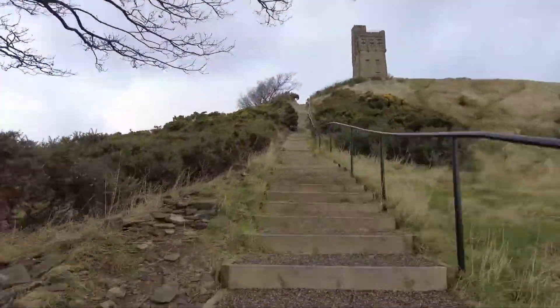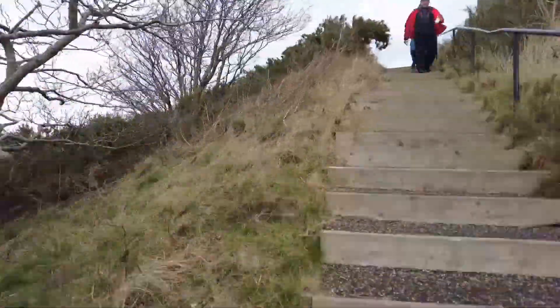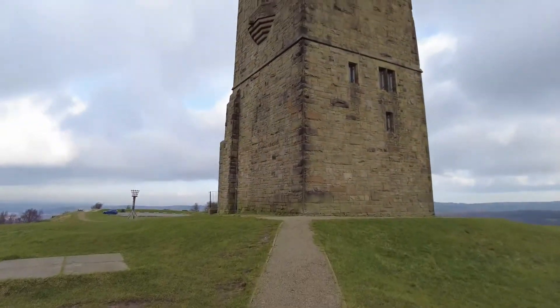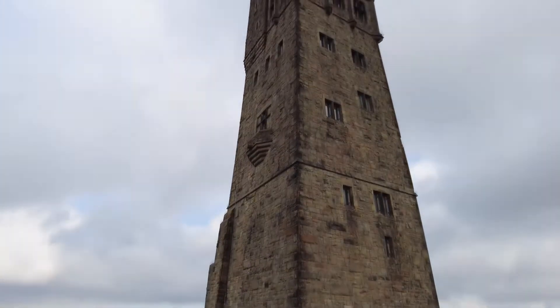You can get to Castle Hill by road or the more scenic route up this flight of steps. At the top is Victoria Tower, built in 1899.